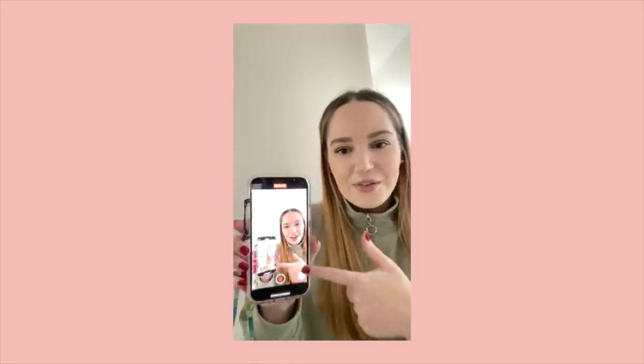Oh my gosh, that was the biggest drop I've ever done. It like bounced off every wall but my phone is still perfectly fine. There you go. Perfect.